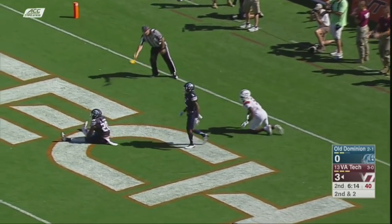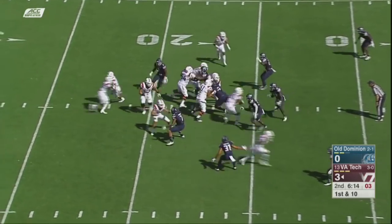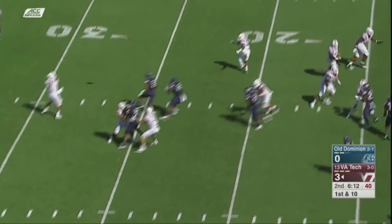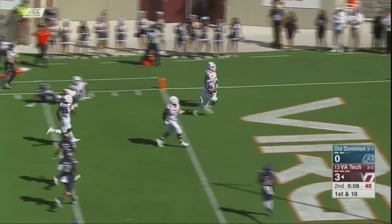Offset I formation here on first down. Play action for Jackson, setting up the screen to the short side for Peoples. Ten, five — touchdown, Virginia Tech.